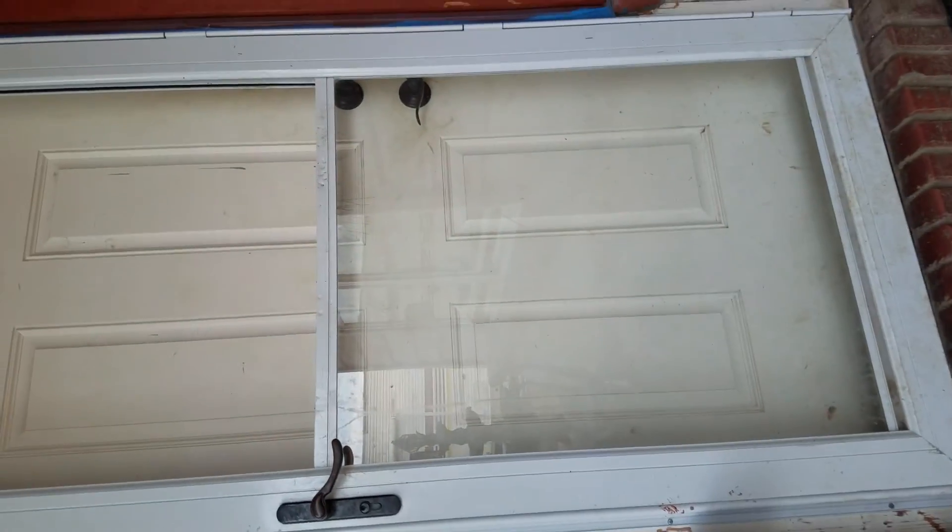Hey guys, today I'm going to be showing you the outside tour of my house. I might be really close up because my cousin isn't here to video me, so I'm filming by myself with my camera. This is just the inside of my house right now but we're about to go outside and show you the outside of my house, so let's get started.